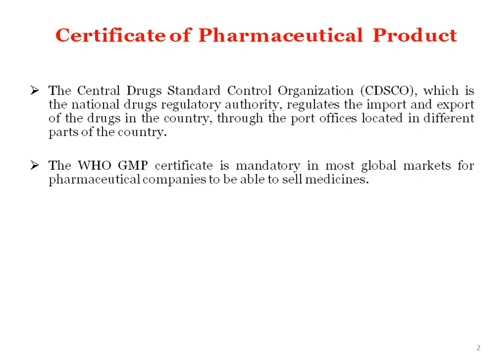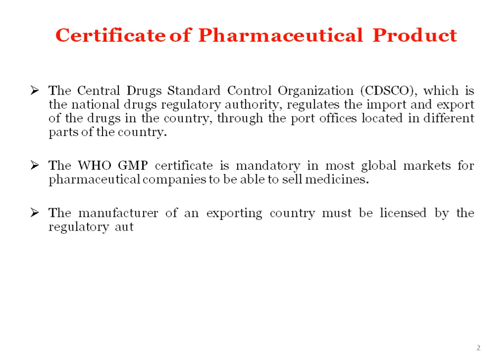WHO GMP certificate is mandatory in most global markets for pharmaceutical companies to be able to sell medicines. WHO GMP certified products are accepted globally. The manufacturer of an exporting country must be licensed by the regulatory authority of that country and comply with the WHO GMP guidelines. The manufacturer of the particular product should comply with the licensing authority rules along with WHO GMP guidelines.